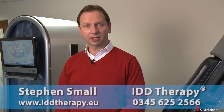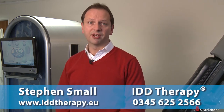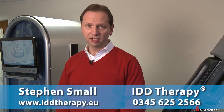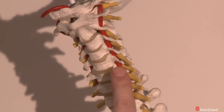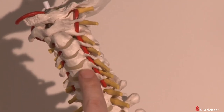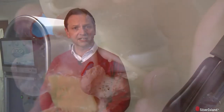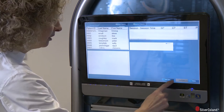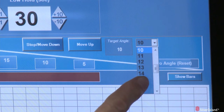Intervertebral Differential Dynamics, or IDD therapy, is a safe and precise non-surgical spinal decompression treatment for neck pain and conditions related to disc problems in the cervical spine. This therapy is well known as a treatment for herniated or prolapsed discs, sometimes referred to as a slipped disc, and is commonly used to treat herniated discs in the neck. Delivered by spinal decompression devices, IDD therapy uses advanced computer technology to gently distract segments of the cervical spine at precisely measured angles.